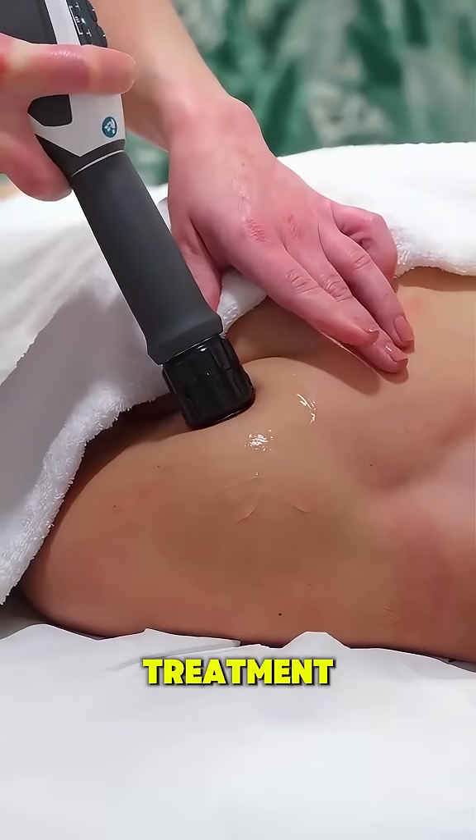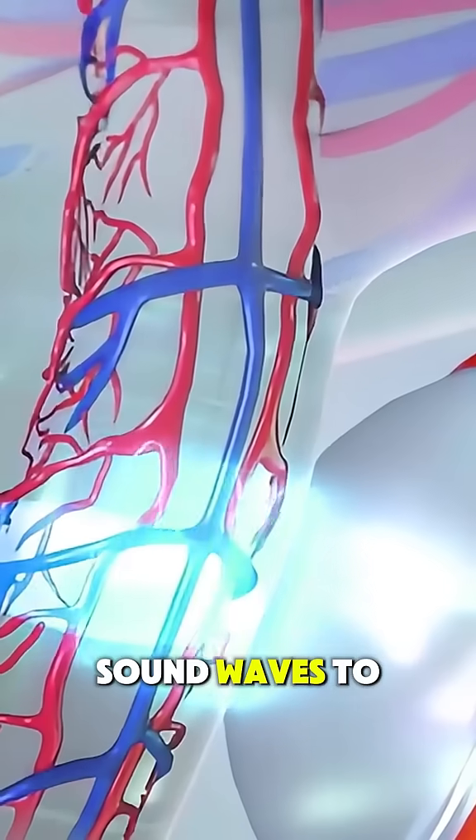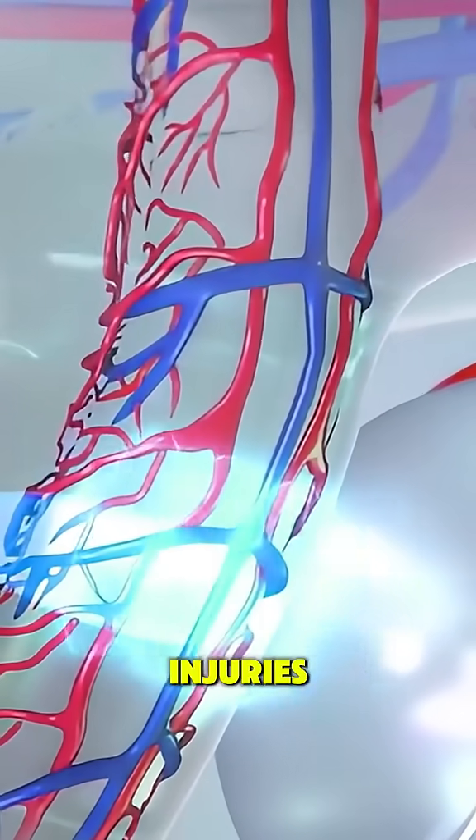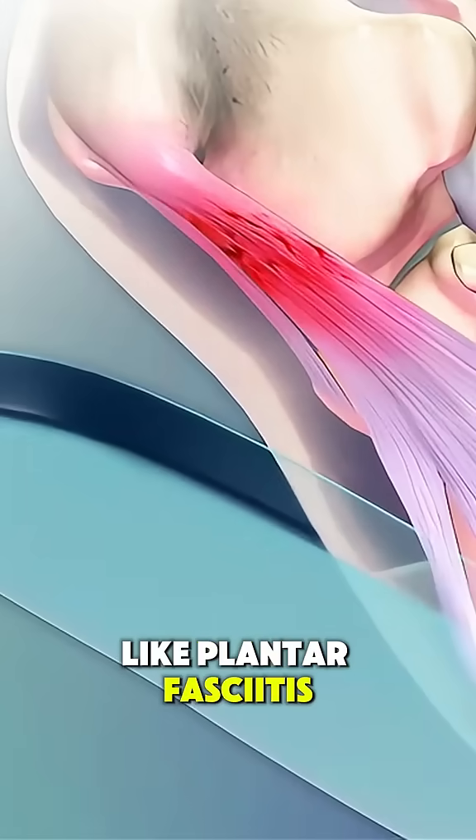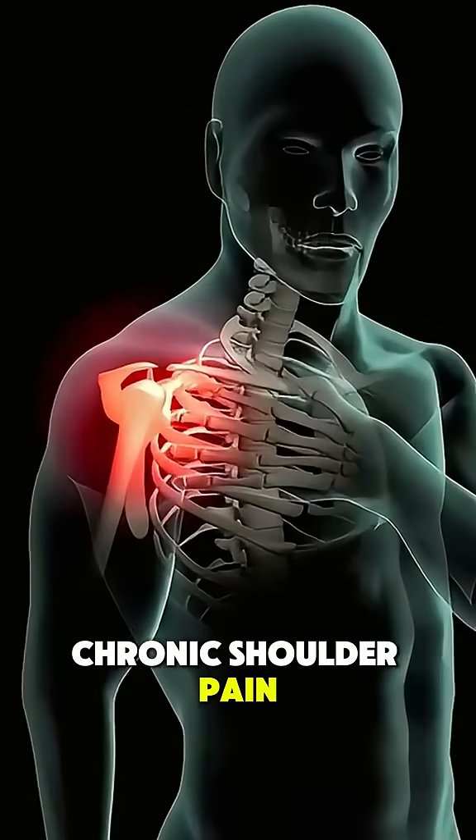Shockwave therapy is a non-surgical treatment that uses focused sound waves to treat deep tissue pain and injuries. It's commonly used for stubborn problems like plantar fasciitis, tennis elbow, heel spurs, or chronic shoulder pain.